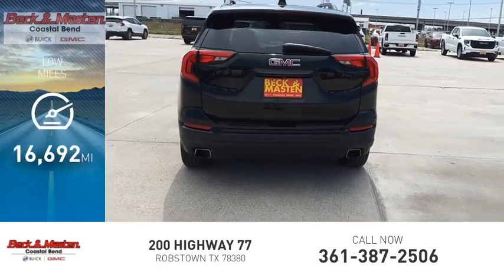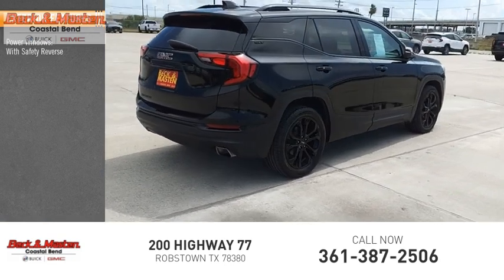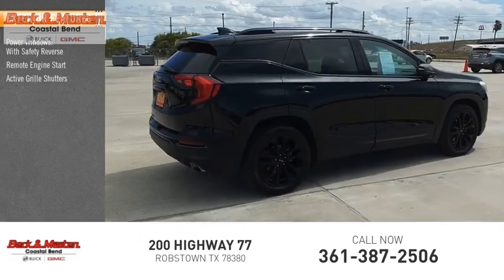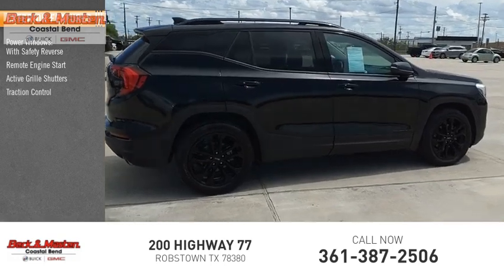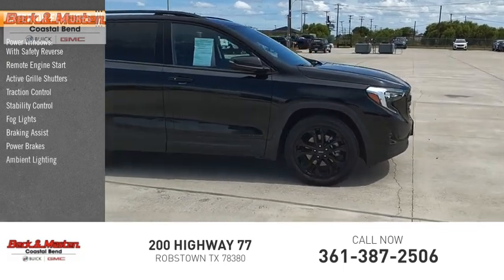This vehicle has less than 20,000 miles. Here are some of this vehicle's great options: power windows with safety reverse, remote engine start, active grille shutters, traction control, stability control, fog lights, braking assist, power brakes, and ambient lighting.